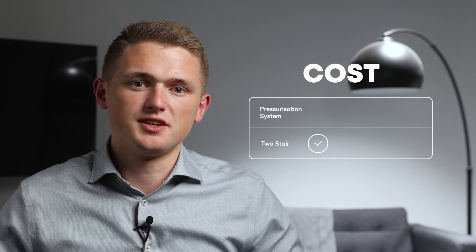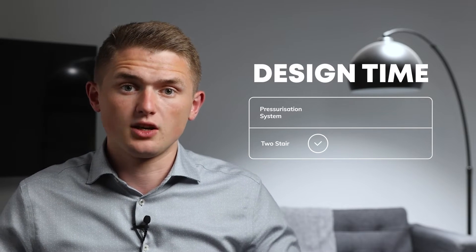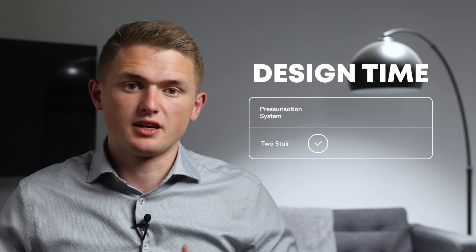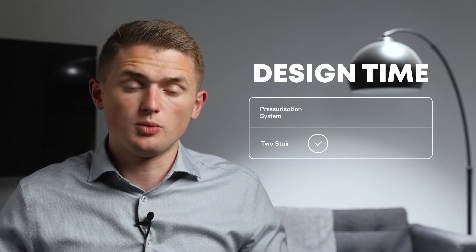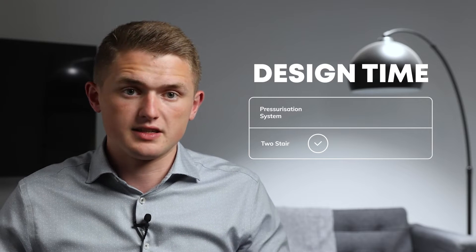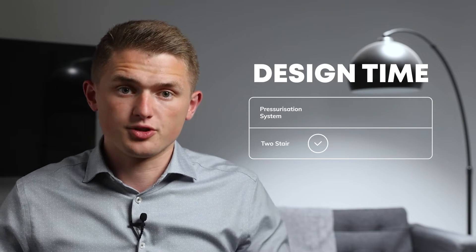Next up, let's take a look at the design time of both options. There's no way of getting around the fact that pressurisation systems take a lot of time and effort to design. At an early stage, a specialist like ourselves here at Certus would need to be consulted to work through a series of extremely complex calculations to work out the shaft sizes and the fan sets needed on the project. This would then be reviewed at every stage of the project design.